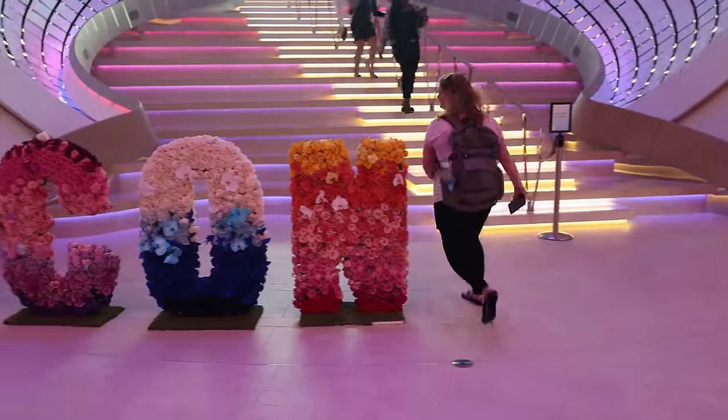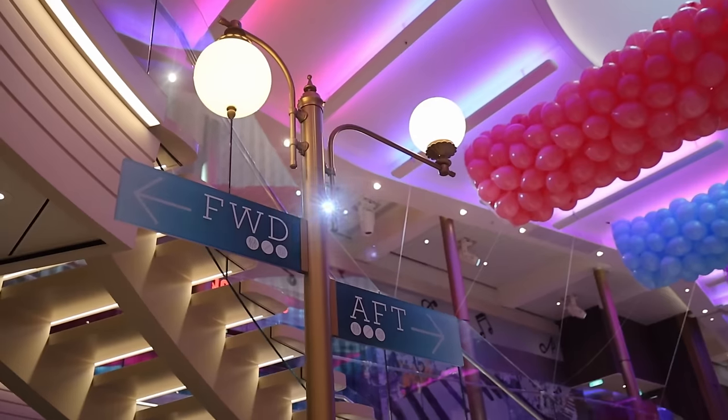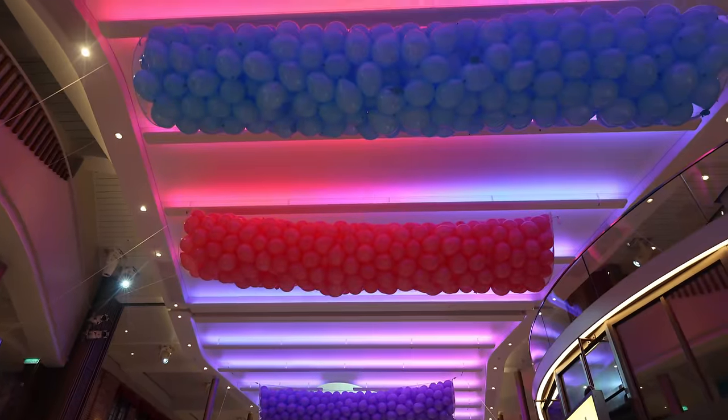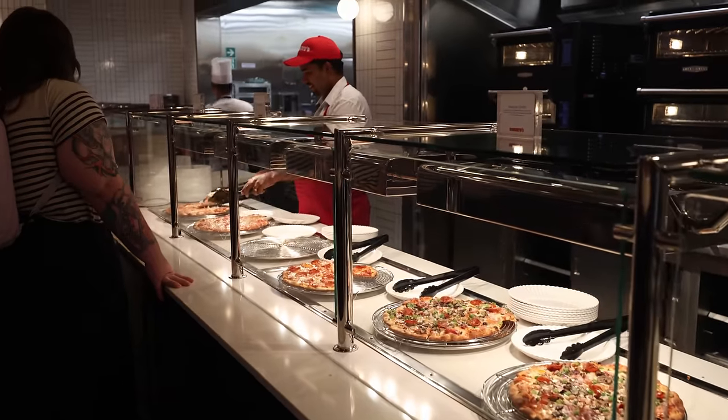We're going to stay in line and take our picture in front of the Pearl. Walking along the promenade — it is so wide. We've got the Spotlight Karaoke, like a full-blown karaoke bar. We've got Sorrento's Pizza Place right here with balloons up for the balloon drop, because today is the official naming ceremony for Icon of the Seas. Sorrento's is our jam.